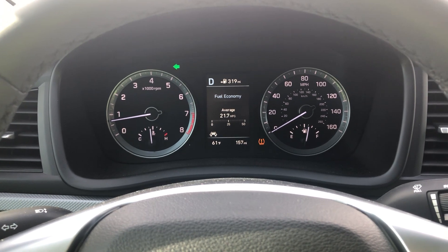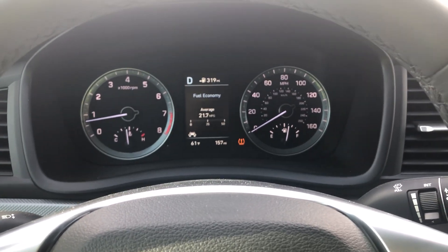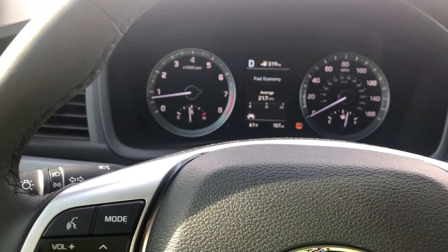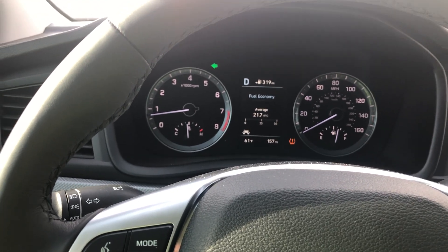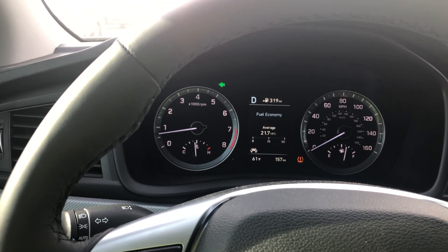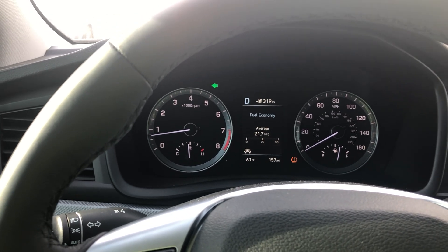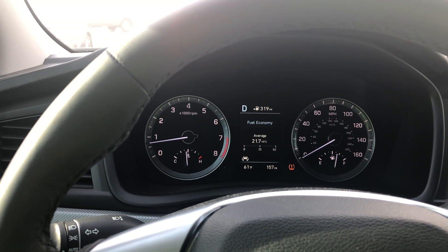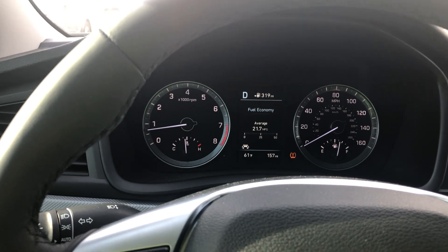The tire pressure light is on — the dealership didn't fill them up and I haven't had a chance yet since I'm in the middle of moving. Regardless, the engine is pretty powerful, but in normal everyday driving it doesn't utilize all of it. Drive it like a regular person and it provides a very quiet, comfortable ride — you really don't need all that power most of the time.